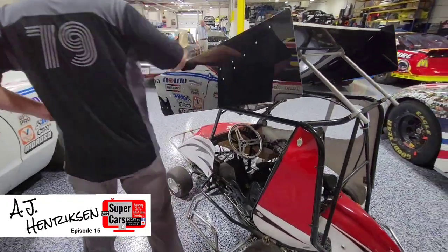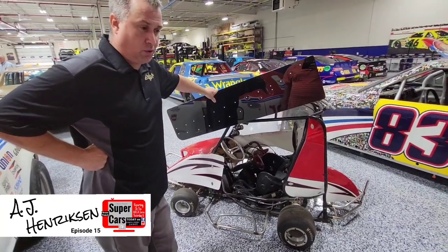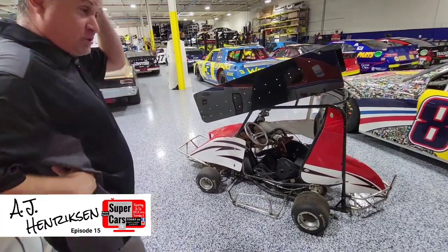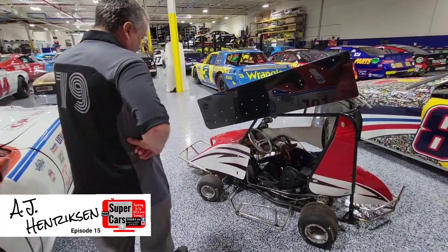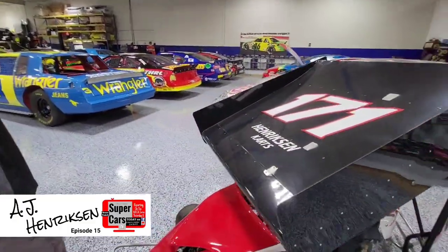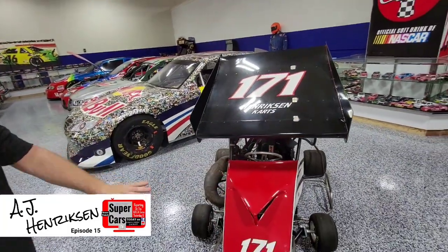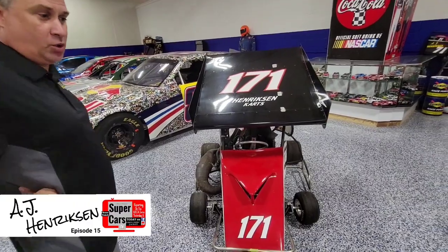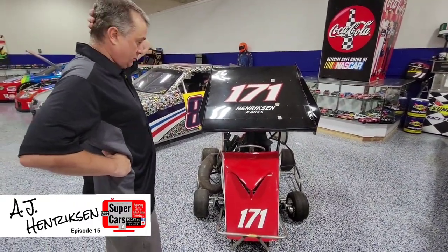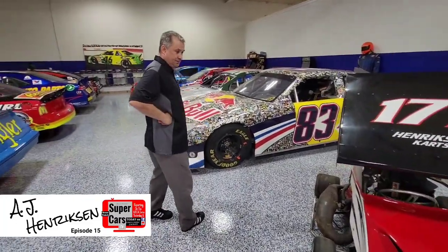This one I actually converted to an asphalt car to go run the go-kart track — we just haven't had a chance to actually do it in the past couple of years. I have several of these that I ran over the years in Mooresville. I left the wing on, just equal instead of offset, and squared up the suspension to go left and right. All the other ones are for dirt ovals, but this one looks kind of cool just sitting here.